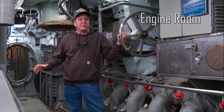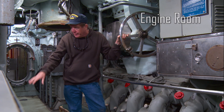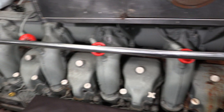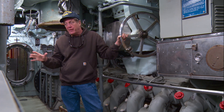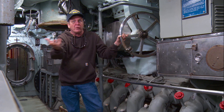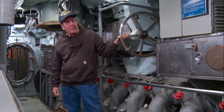We're in the engine room of the Clamagore — there are two. This is the after engine room, and she has four diesels that go down two decks. These are giant locomotive diesels and take a lot of maintenance. She's also got 500 one-thousand-pound batteries aboard. The engines run at nighttime when she's running on the surface, charging the batteries down below, and then the batteries run the propellers at the back of the boat.